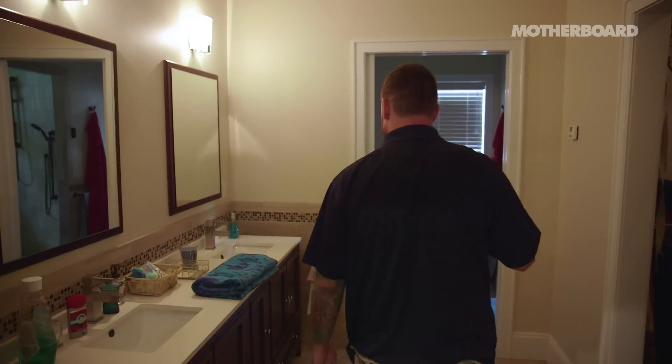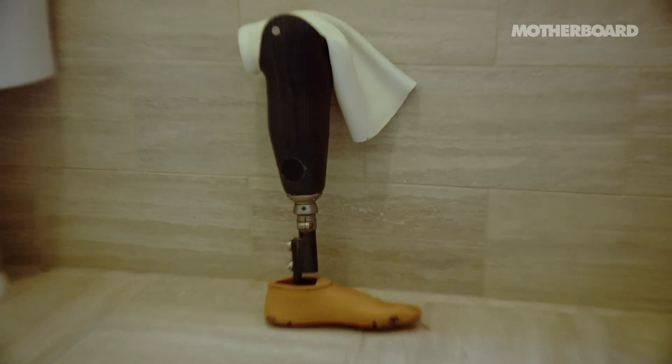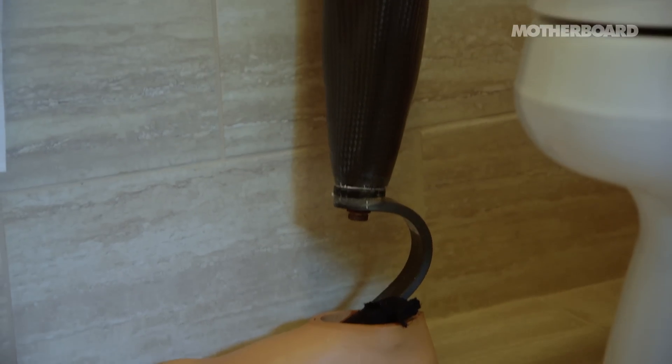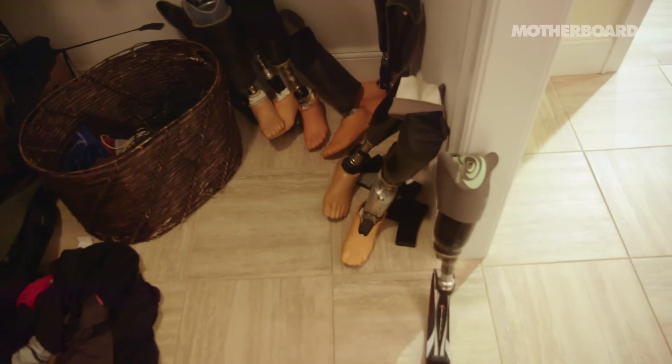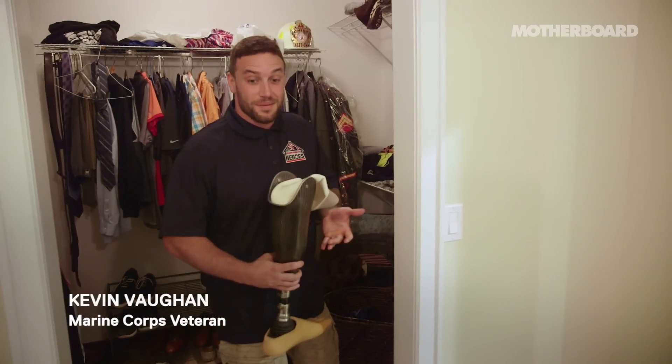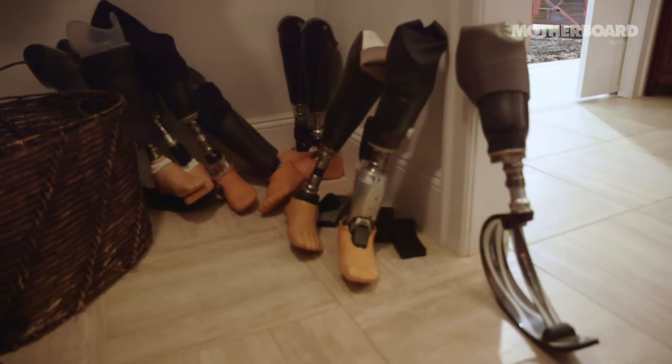This is where I keep all my prosthetics. That's my shower leg right there, and that's my pool leg in the corner. And I have like 20 other legs. There's something new every eight months — it's ridiculous how fast they pump these things out.